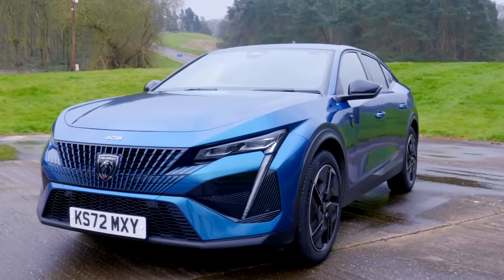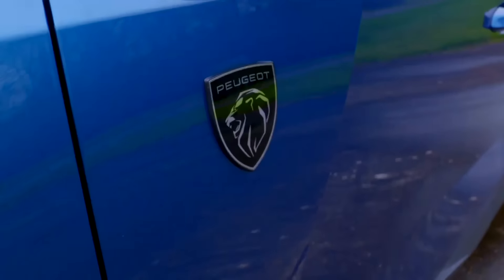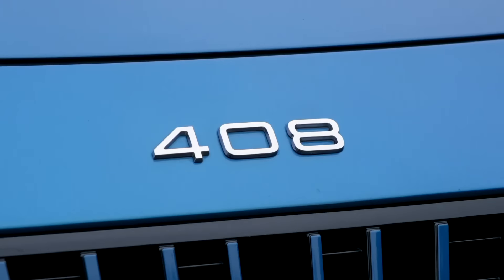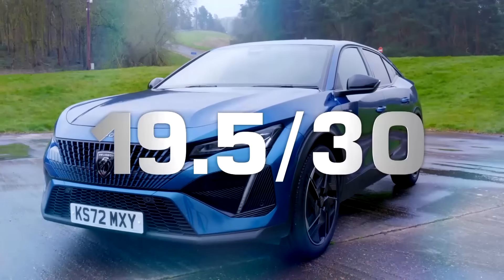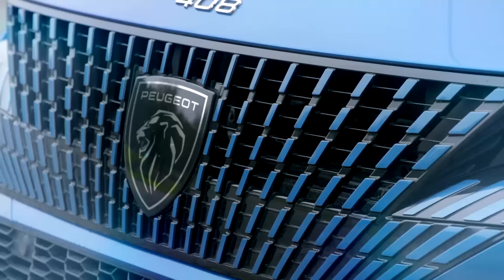So steering wheel aside, have Peugeot created the perfect blend of SUV, coupe, and estate with the 408? Is it a jack of all trades or a master of none? I like the way it looks, but I worry there aren't enough people who are going to be fans of this really convoluted design. I love the outside, I love the interior, but the engine's rubbish — I give it a 6. A 6. A pretty decent 7.5. That means the Peugeot 408 has a team test score of 19.5 out of 30. As far as we're concerned, it doesn't quite cut it as a jack of all trades.